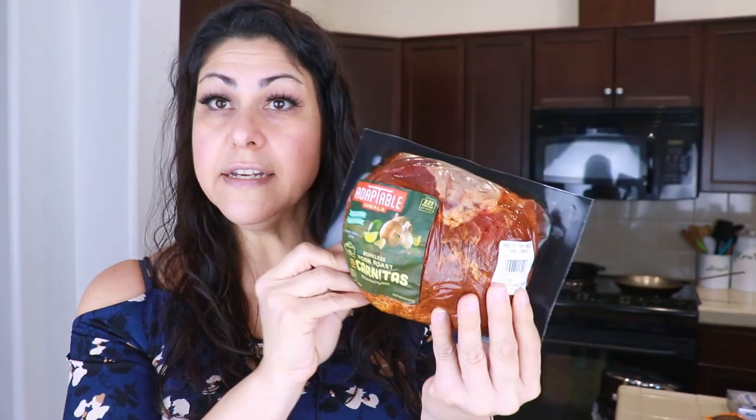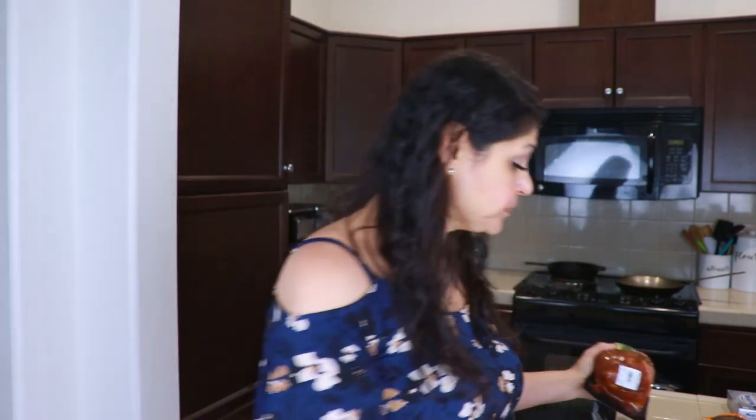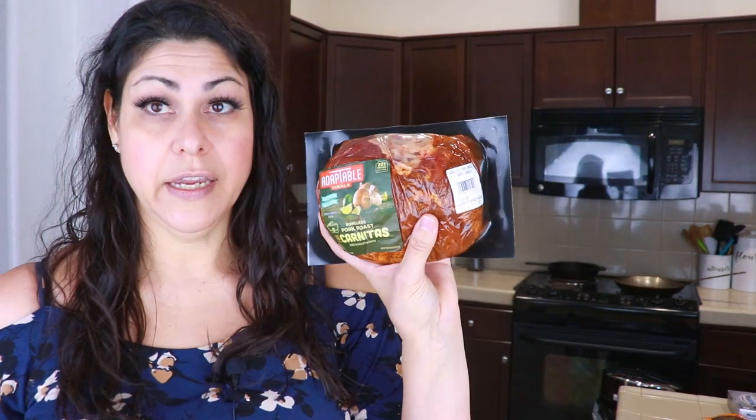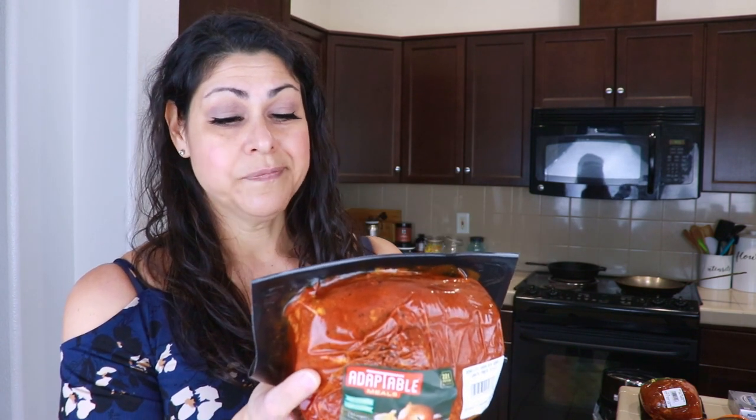In my last keto grocery haul I got a boneless pork roast for carnitas in the slow cooker and I really liked it — no sugar, amazing flavor, and it lasted me about three dinners. So I picked that up again and also got a Santa Maria style one. The carnitas was $5.09 and the Santa Maria was $5.37. The Santa Maria does have sugar but it's about the seventh ingredient. They're both one carbohydrate per serving.